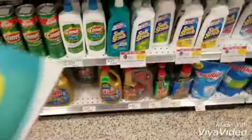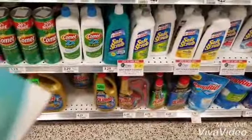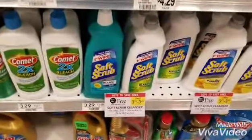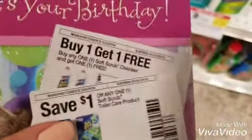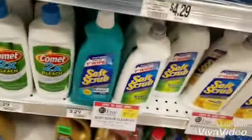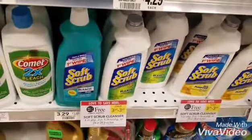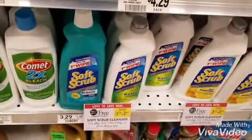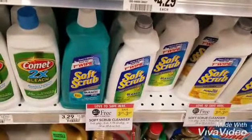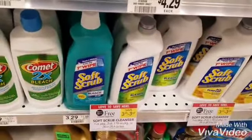Already got two in my bag. Another pretty awesome deal we have is BOGO on the Soft Scrub — the cheapest one is $3.29. We have a one dollar off and a buy one get one free coupon. If you're in a true BOGO area, both of these will be free. If not, you're gonna pay about 65 cents each. Pretty good little deal.